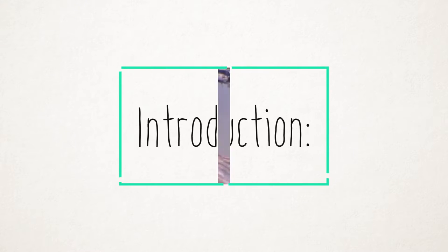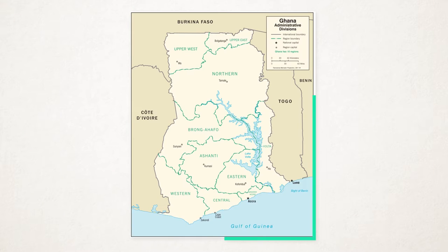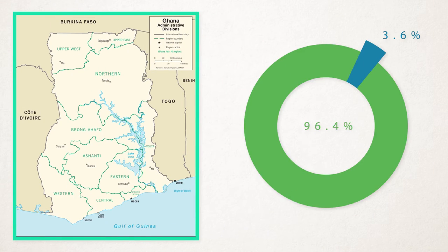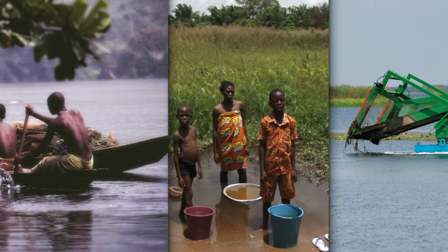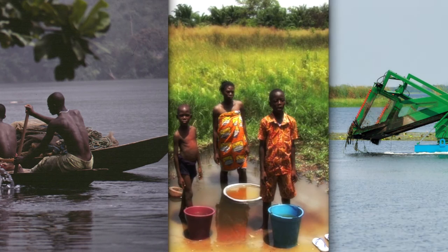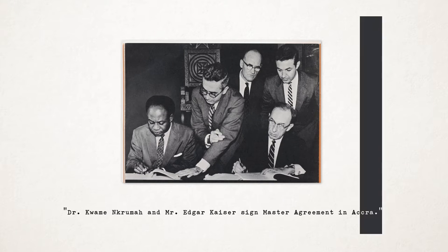Introduction. Construction of the Akosombo hydroelectric dam started in 1961 in the Republic of Ghana. Upon completion in 1965, the dam formed Lake Volta, the largest man-made body of water on earth, covering 3.6% of Ghana's landmass. The dam has many pros and cons. While some argue the economic benefits to Ghana are indispensable, others claim the damage done to communities in and around the flooded areas is inexcusable, and that foreign investors took advantage of Ghana's instability to secure cheap electricity for their ventures. In this essay, I will be looking at the benefits and consequences of the dam: social, environmental, political, and economic.